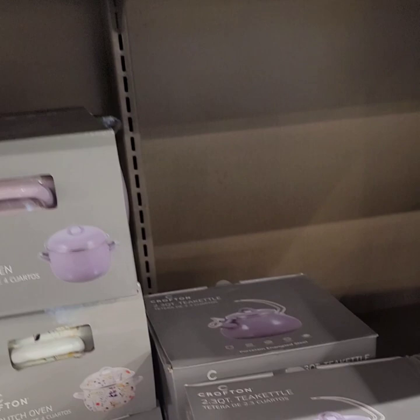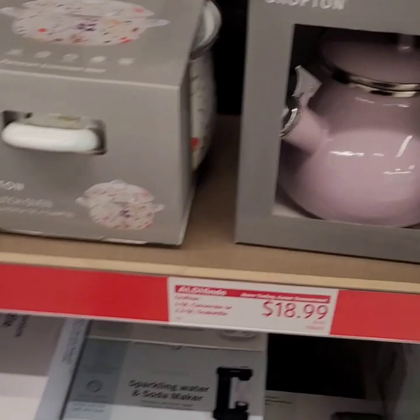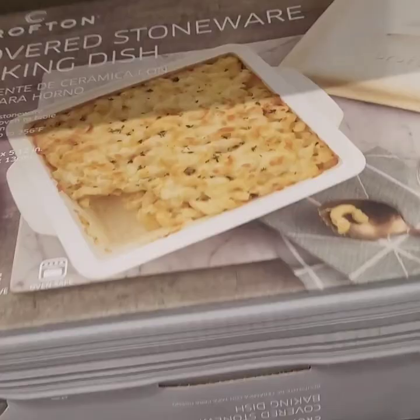They have the Dutch oven four quart pots — I don't see a price on those unfortunately, but they're super cute. They have the flower one to match the mini casserole sets, and also in purple. They also have these really cute stoneware baking dishes with tops and those are at $14.99 — super super cute.